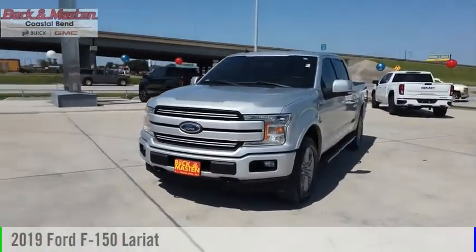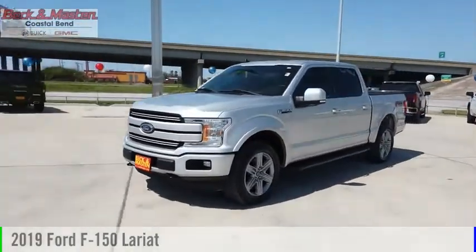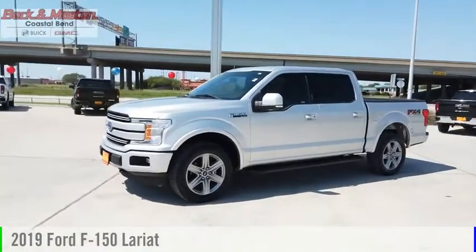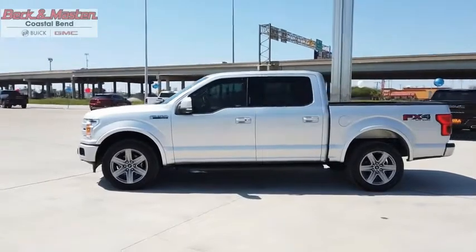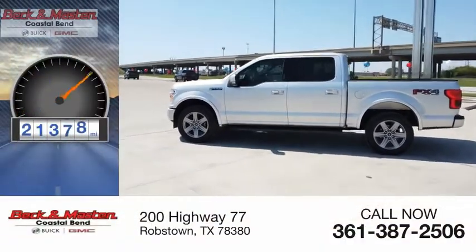Looking for the right vehicle? Check out the 2019 F-150. This vehicle is powered by a four-wheel drive, six-cylinder, 3.5-liter engine. This vehicle has less than 25,000 miles.